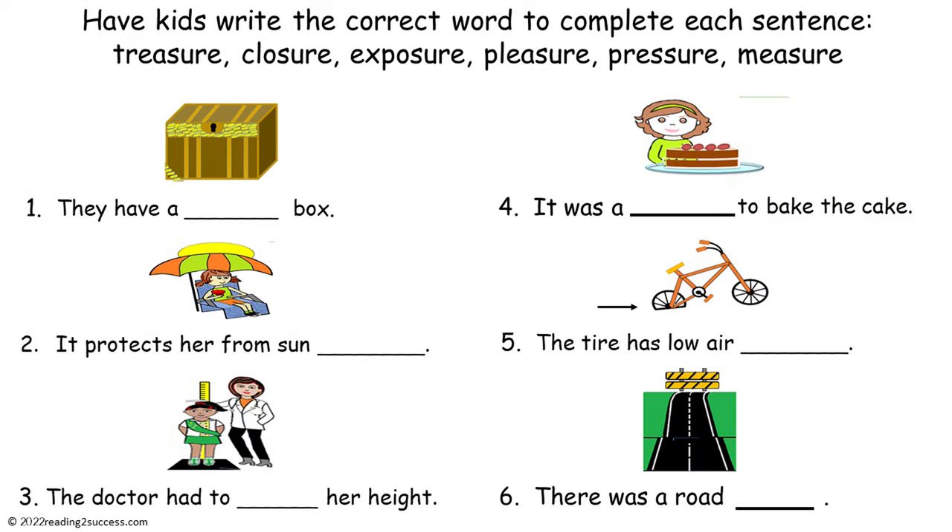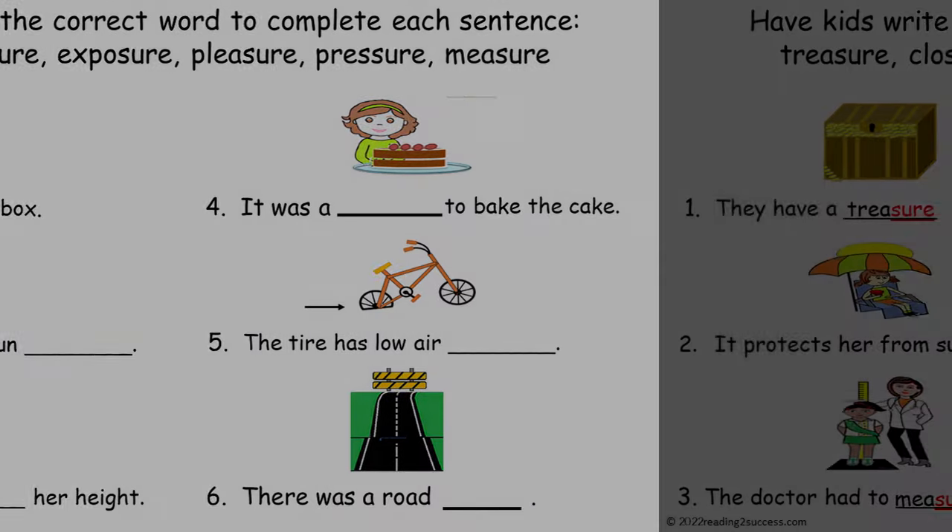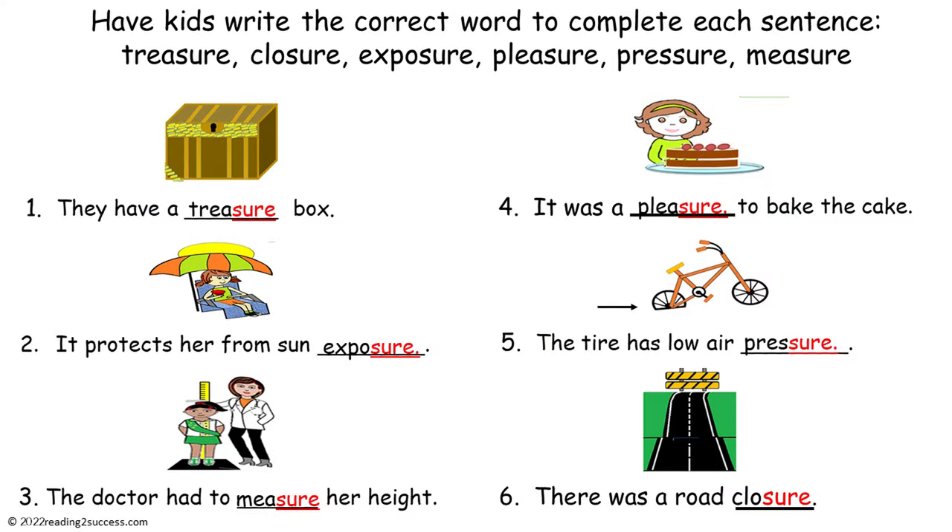Now have kids write the correct word to complete each sentence. The choices are treasure, closure, exposure, pleasure, pressure, and measure. This is the completed example.